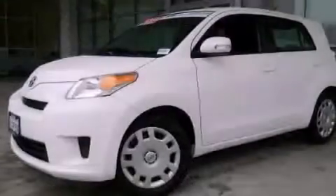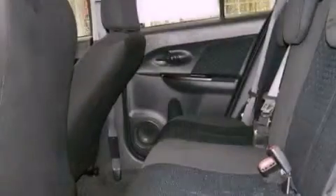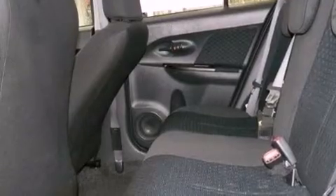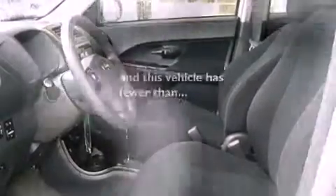Features include a premium audio system, air conditioning, cruise control, a CD player, full power accessories, a keyless entry system, an equalizer, and this vehicle has less than 10,000 miles.